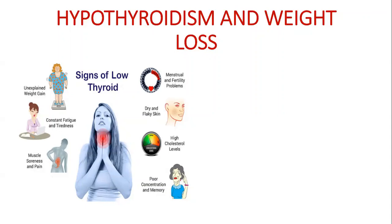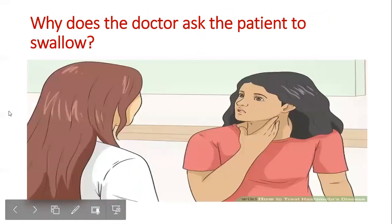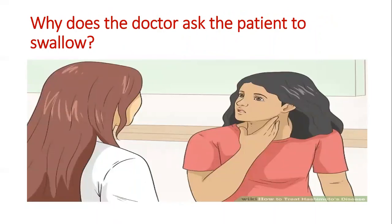The symptoms include weight gain, constant fatigue, muscle cramps, menstrual problems, brittle nails, flaky skin, poor concentration, and depressive symptoms. When we go to the doctor, the doctor asks us to swallow to check the thyroid nodule. In hypothyroidism patients there is an enlargement of the thyroid gland, and that is what the doctor is checking.